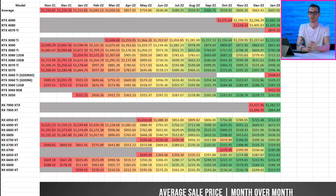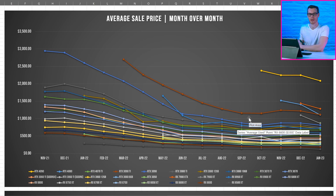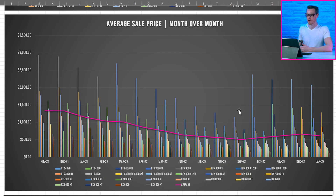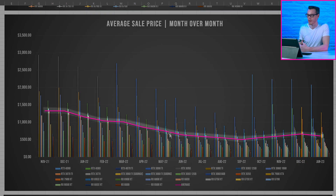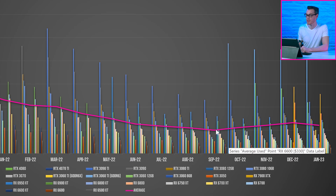The reduction in price can be seen all the way down to September/October of last year — about five or six months ago — and then prices start to increase. This could be due to a couple of reasons, but the first one that springs to mind is the Christmas holidays. Looking at the bar chart for every GPU over the months with the average shown as a pink line graph, the average sale price for GPUs has been trickling downward since November 2021 until it reaches about September, and then starts to increase from there.